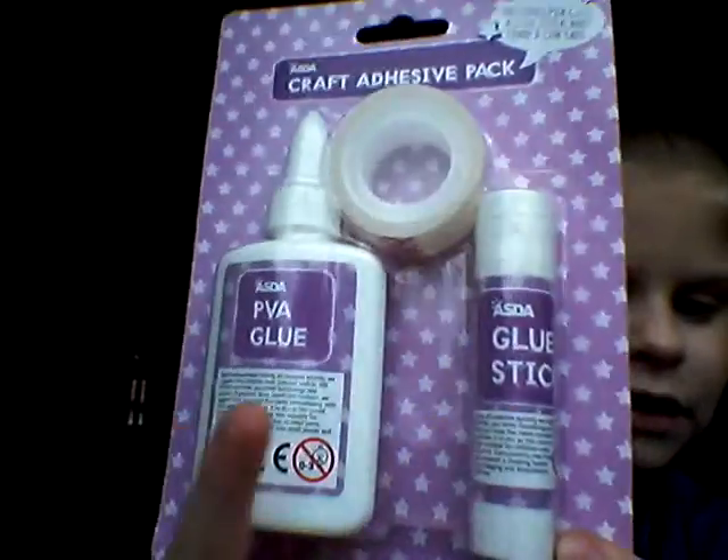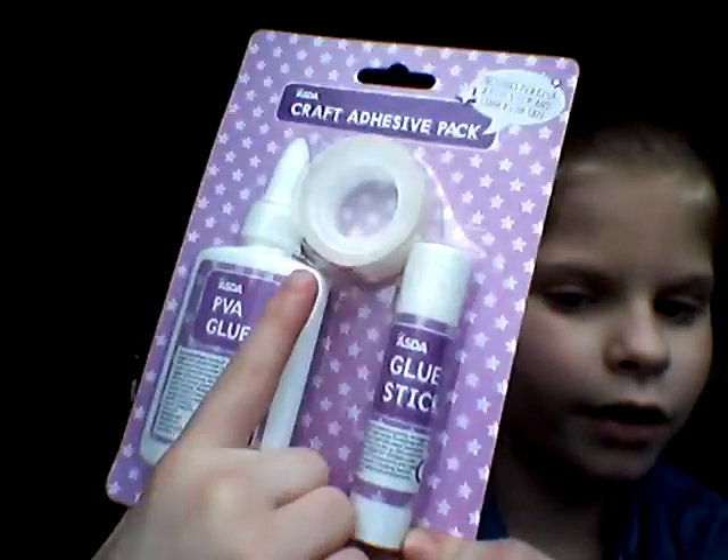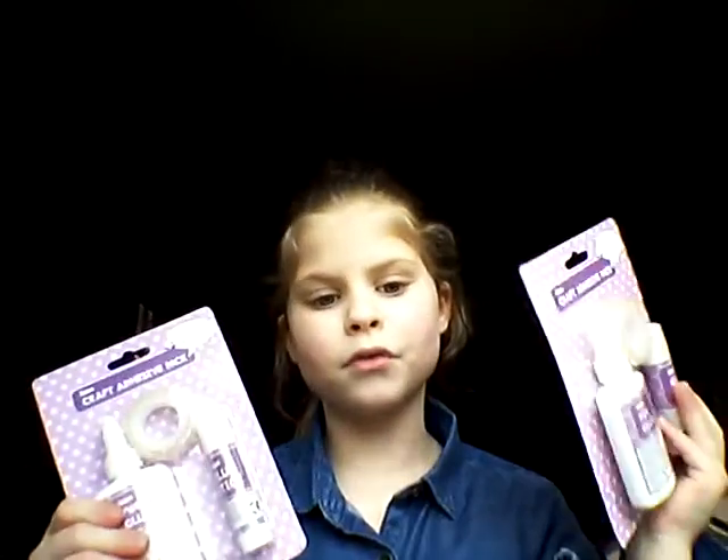I got this pack — it had a glue stick, a tub of PVA glue, and some tape. I got two of them for £2, £1 each, so I thought I would just buy two. Then I bought some glitter for glitter slime, and I also bought some flying bags.